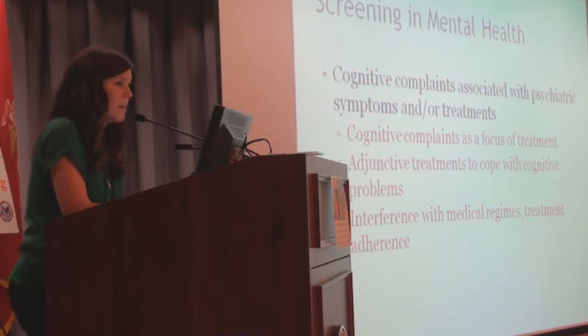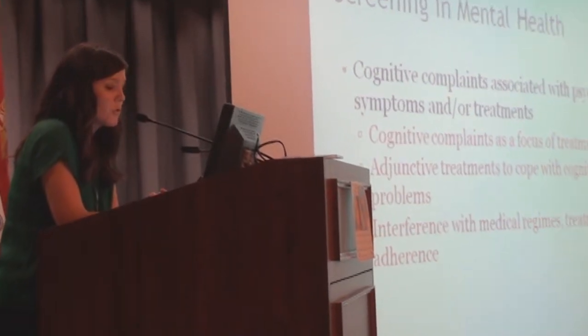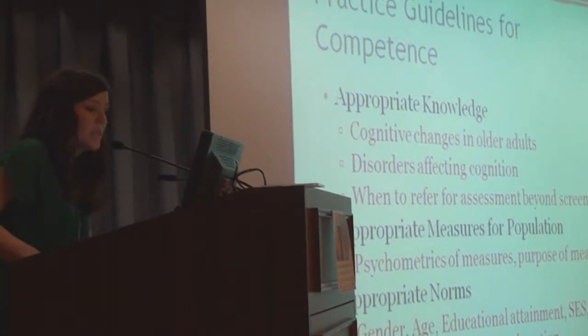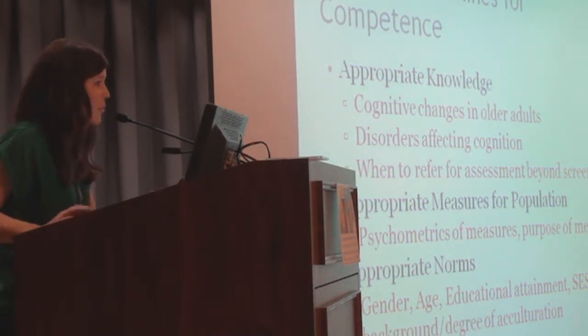In mental health settings, we have a variety of patients whose cognitive complaints may be secondary to mood or other psychiatric conditions, or may be side effects of treatments. Sometimes cognitive complaints become the focus of treatment or interfere with it. It's important to think about this in mental health settings because many veterans receive most of their care there — you may be the first to notice or hear their complaints. Cognitive issues may also interfere with participation in therapies, medication adherence, and so forth. In terms of competence for screening, you want knowledge in the area so that what you're doing is worthwhile and accurate.